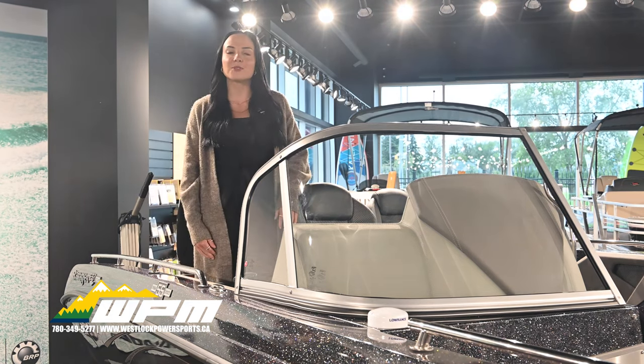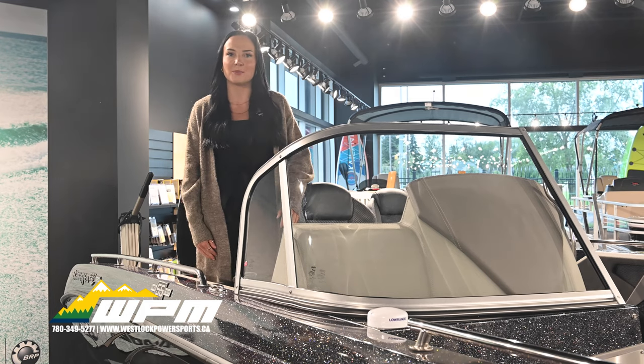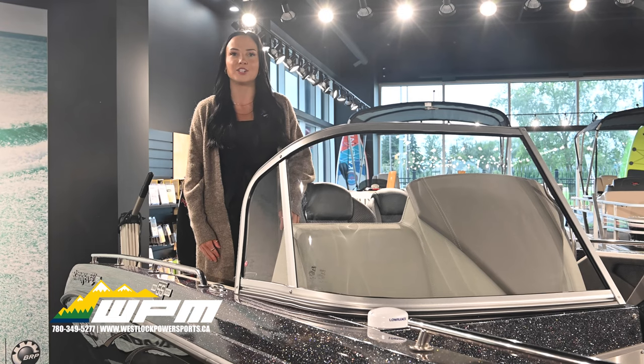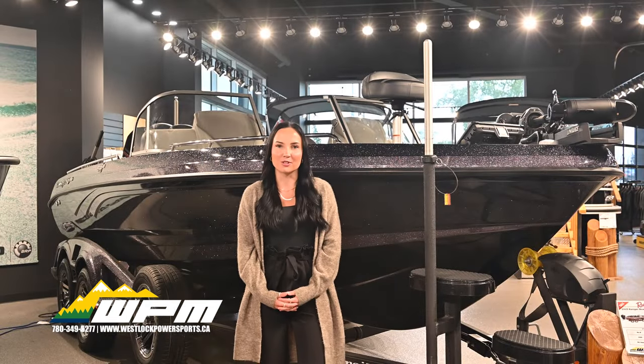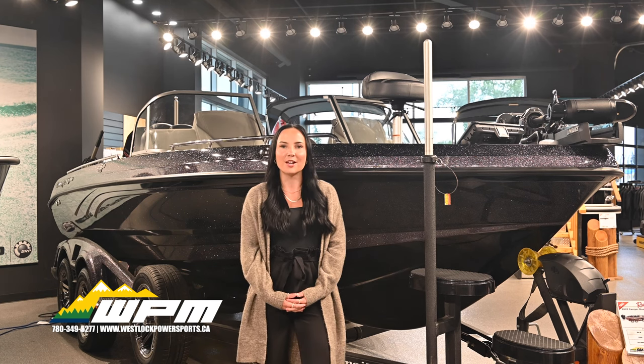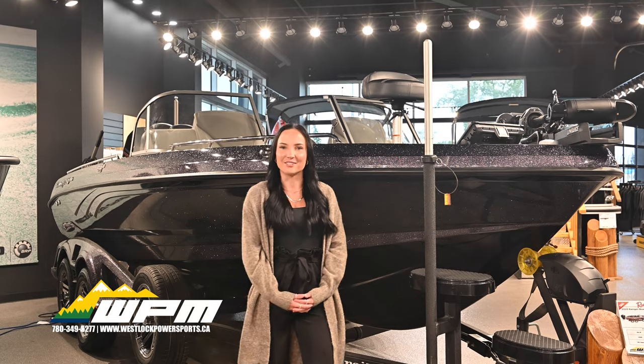The Ranger 620 FS Pro is more than just a boat. It's a testament to superior craftsmanship and design, offering unparalleled boating and fishing experiences. If you want to come check out this boat, visit us at Westlok Power Sports & Marine right on Highway 44, or visit us online at www.wpm.ca. Thanks for watching!